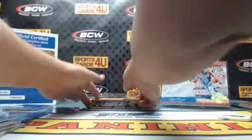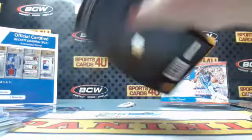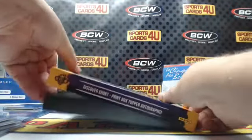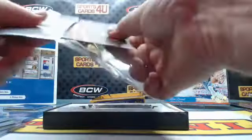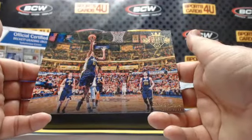Last box of the break. Last box topper of the break — with only three randoms so far, I like it. For the Utah Jazz, Dante Exum.